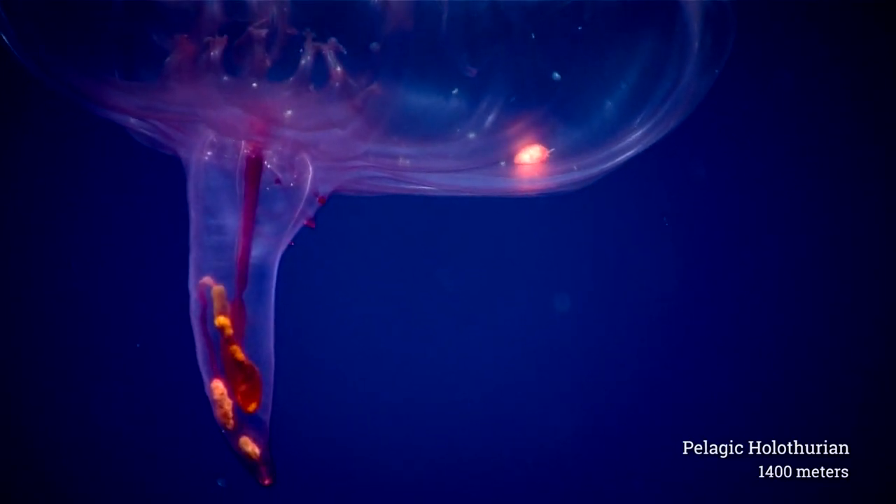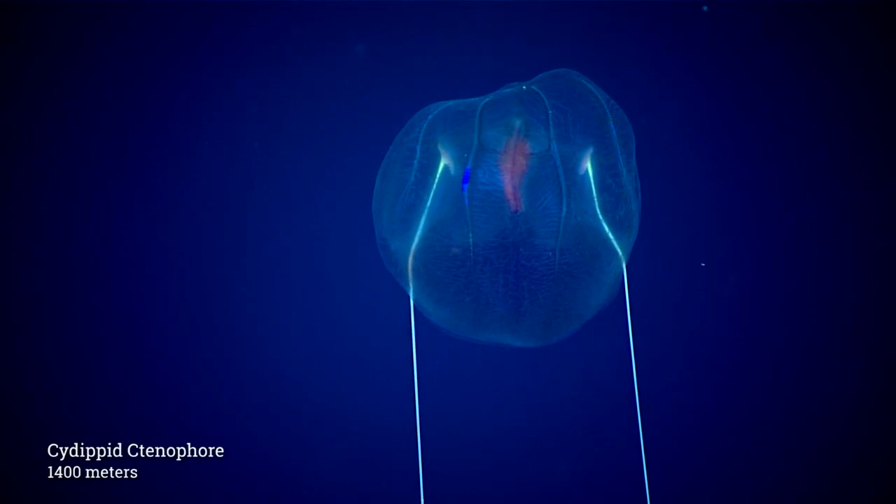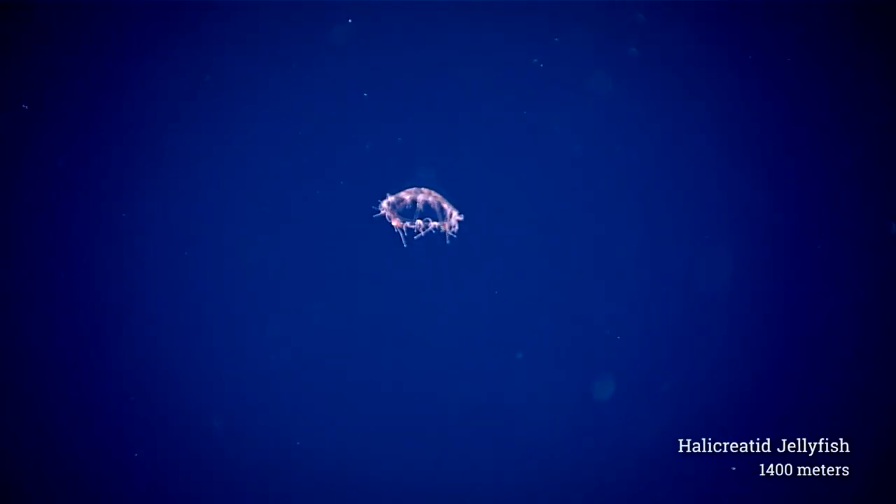Over 95% of the inhabitable volume of the planet is the water column, so it's really helpful to be able to come out and image these animals.